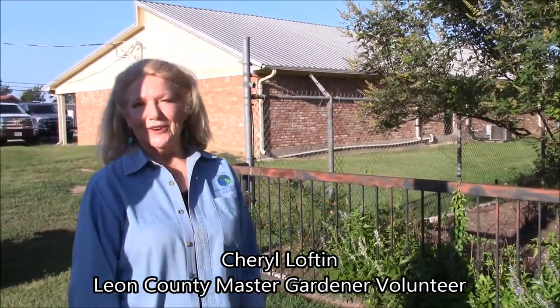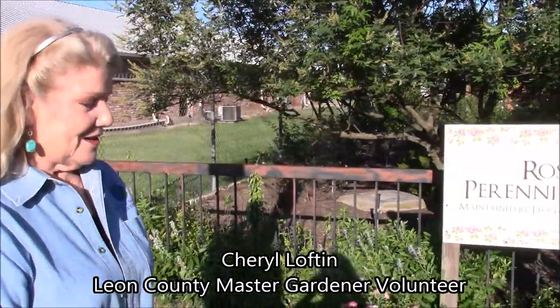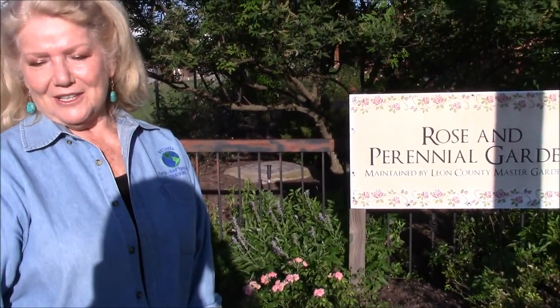Good morning from the rose garden. It's a beautiful day to be in the rose garden — that's what we always say when we come out here to pull those weeds. I'm hoping that by the time we get finished looking around and enjoying the beauty, you'll be inspired to want to get out here and pull a few weeds with us in the rose garden too.